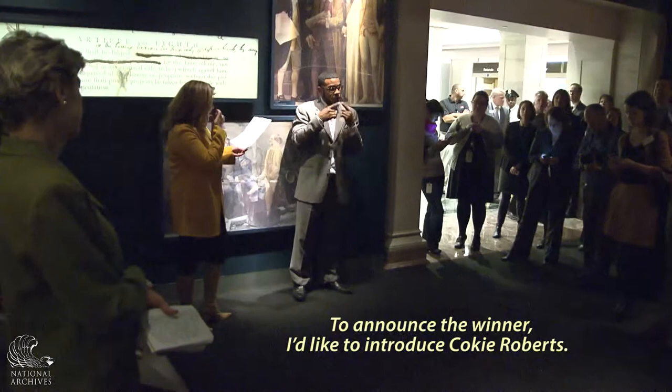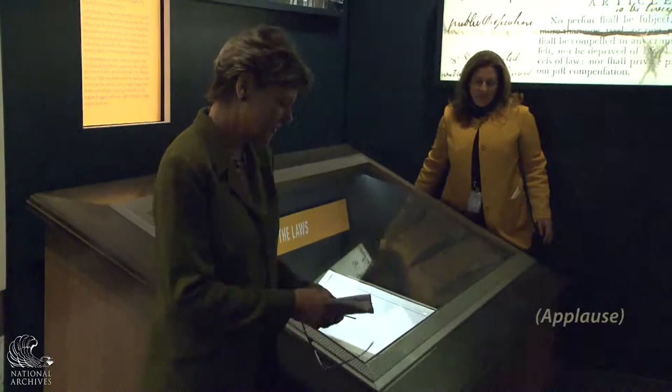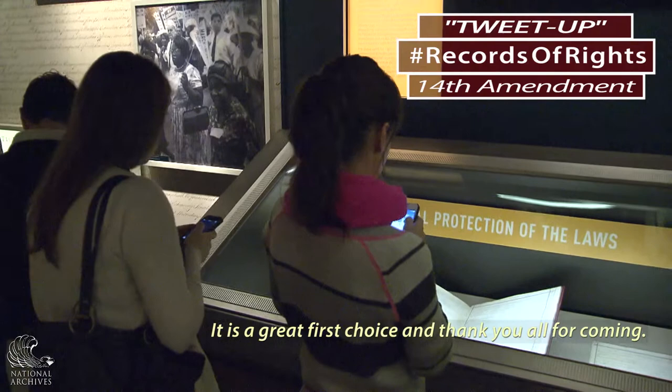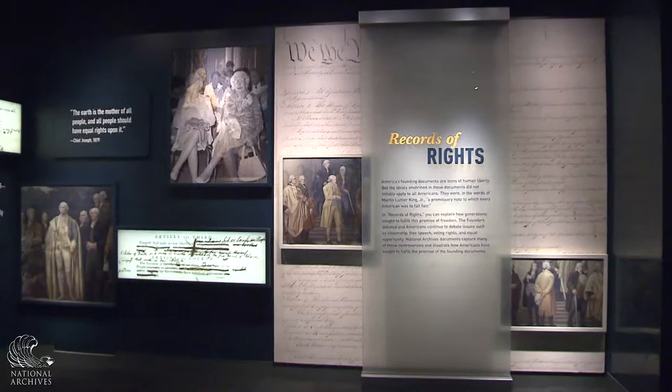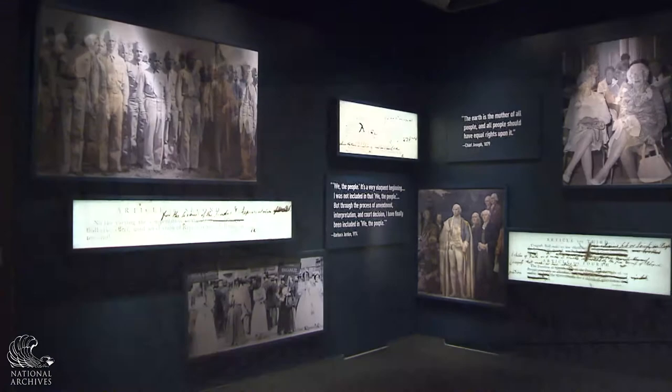To announce the winner, I'd like to introduce Cokie Roberts. Without further ado, let us produce the 14th Amendment to the Constitution. It is a great first choice — thank you all for coming. These three struggles — the struggles of African Americans, the struggles of women, the struggles of immigrants — to get the rights promised in the Declaration of Independence, the Bill of Rights, and the Constitution is what this is about. I'm very proud to be supportive of this, and I think more Americans will better understand the struggles that so many people have gone through. We don't have these rights automatically — we have to fight to get them, and once we get them we have to preserve them.